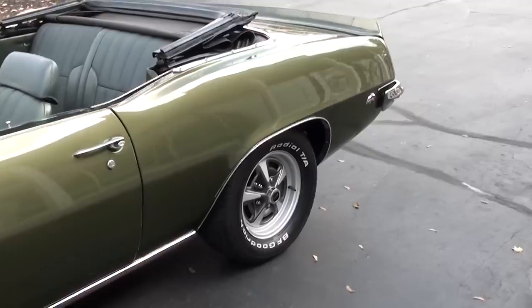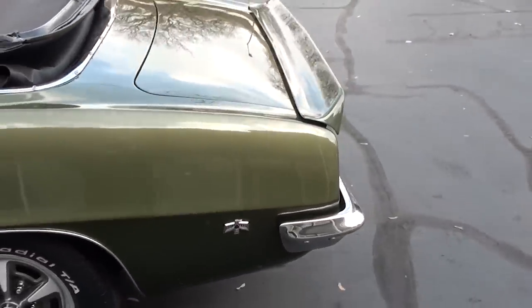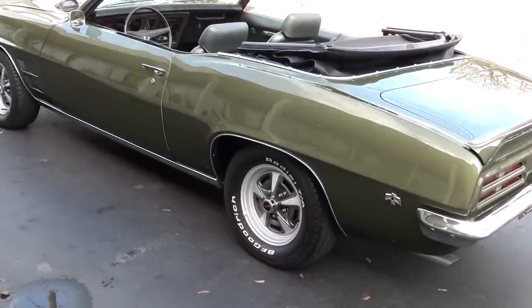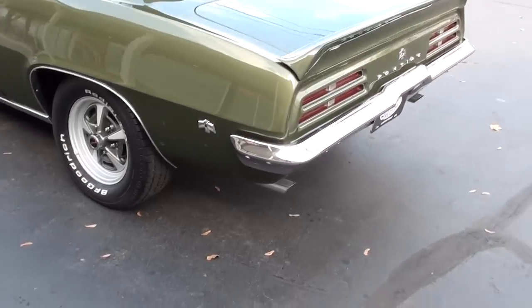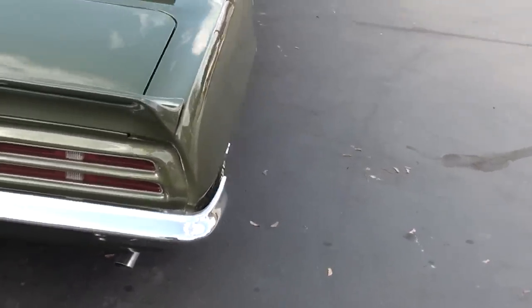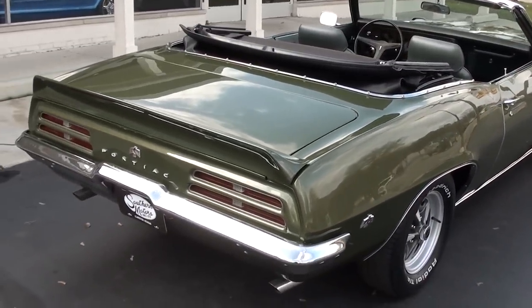It's got a black convertible top. Just a good looking car — it's got slick paint on it. The car's nice and straight, good solid straight body. It's got the 15-inch Rally 2s with the PMD caps and a nice set of BF Goodrich Radial TAs. Just a slick, nice and clean, pretty Firebird.